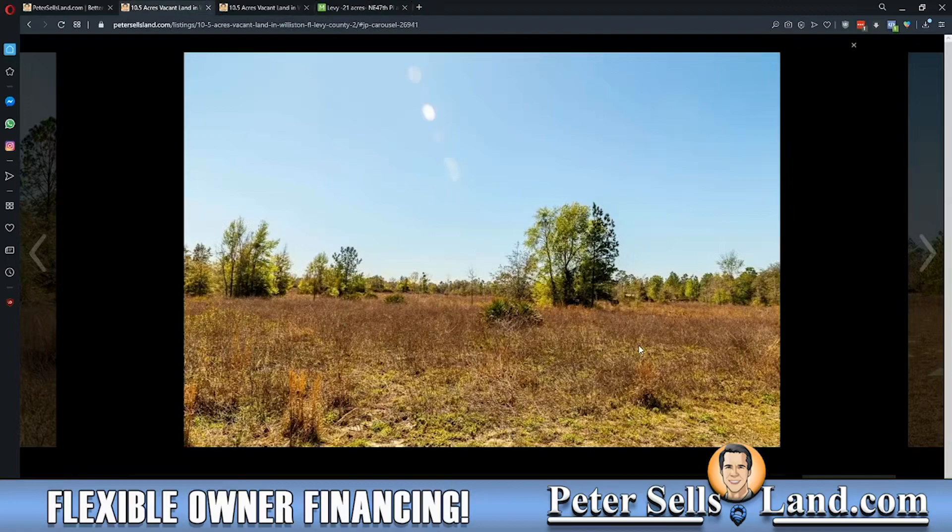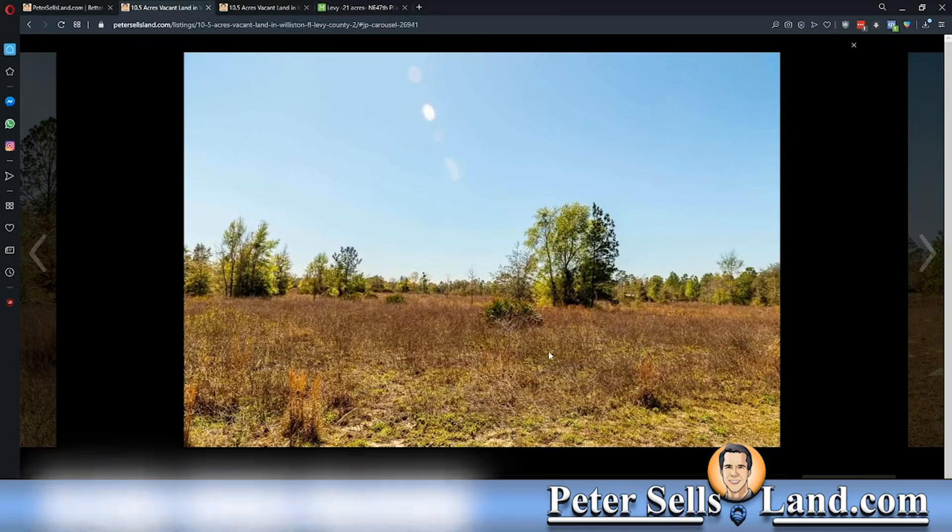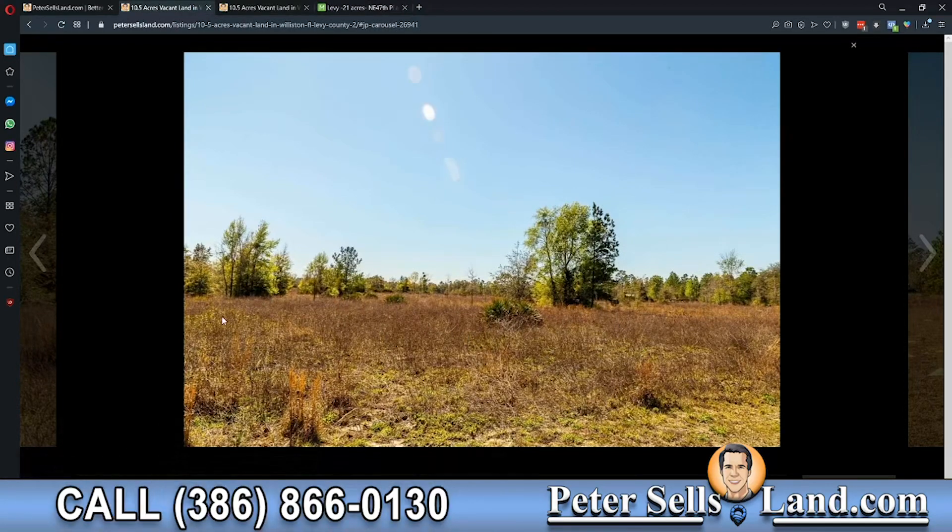Here you can see what the property looks like on the ground. You have stands of trees for your horses to hang out under, and this is generally what both parcels look like when you're walking around.